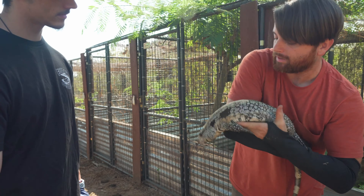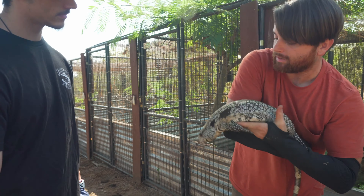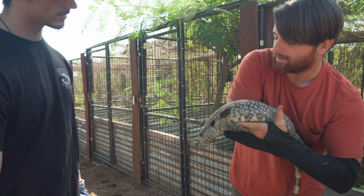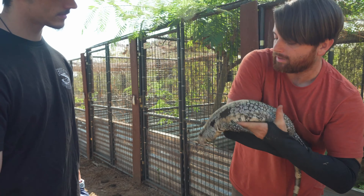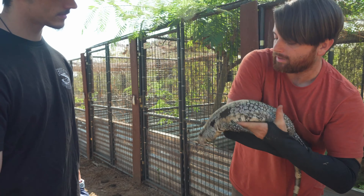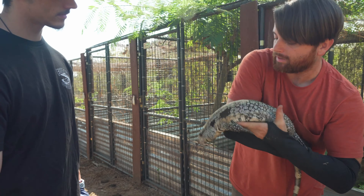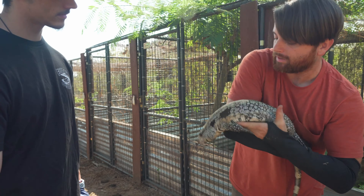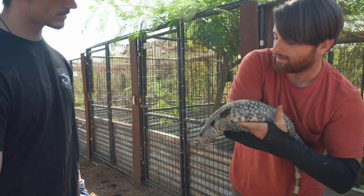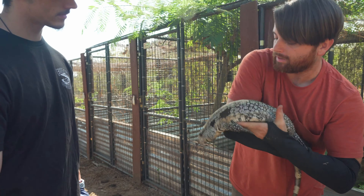Wow, check out that blue! See how dark she is? You always see high-white blues — I've never seen a high-black blue like this. I love her look. And you can see how nice her babies are. Her babies are incredible, absolutely gorgeous.